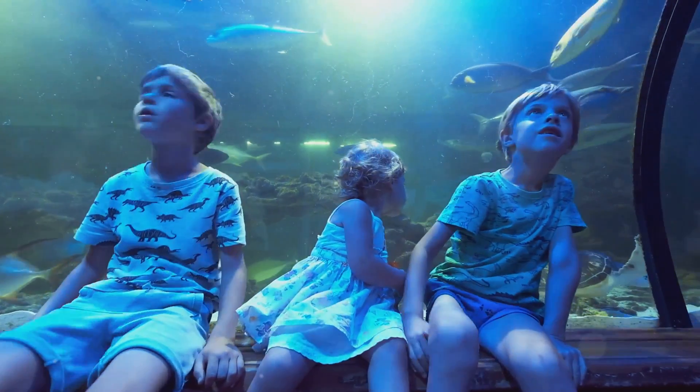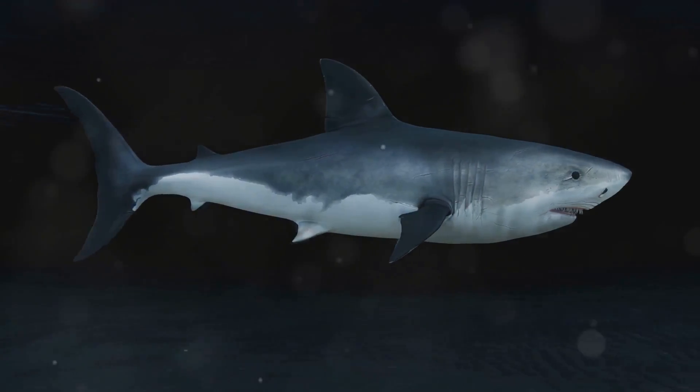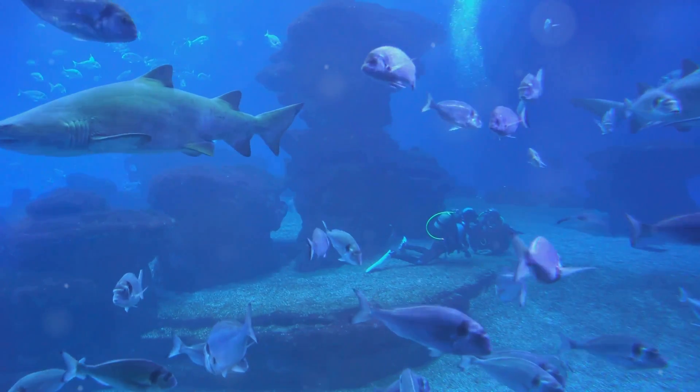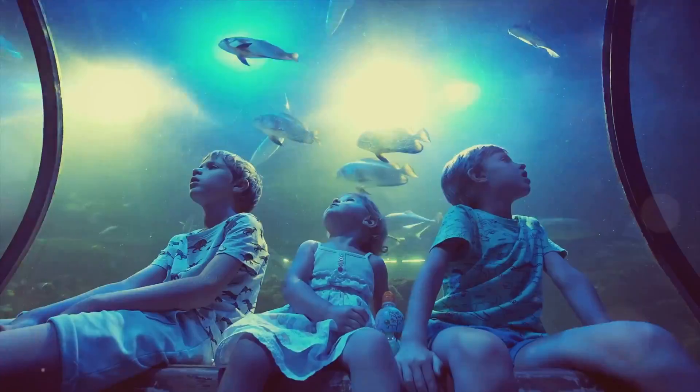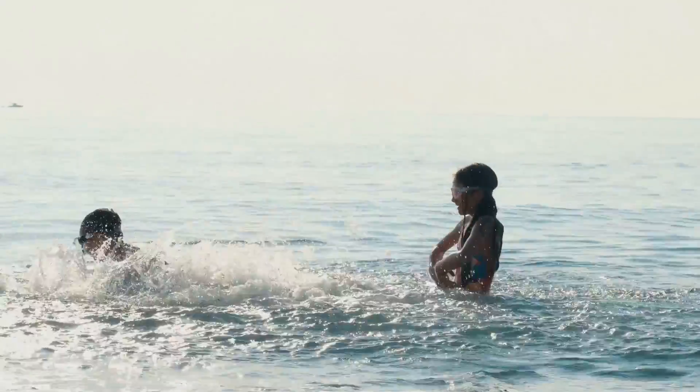So there you have it, explorers. The ocean is full of amazing sharks, each with their own unique superpowers. Next time you think about sharks, remember how incredible and diverse they truly are. Keep exploring and stay curious. Until next time, happy swimming. Bye bye!